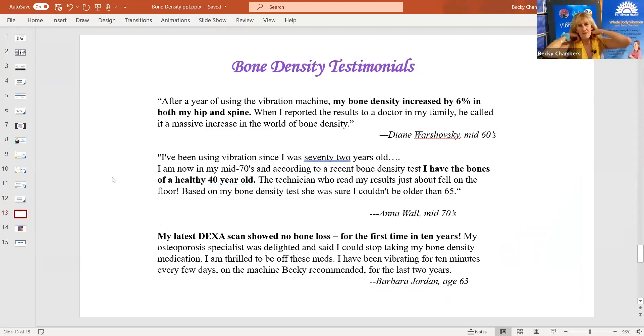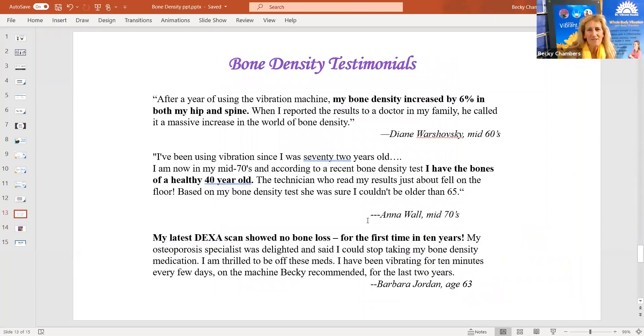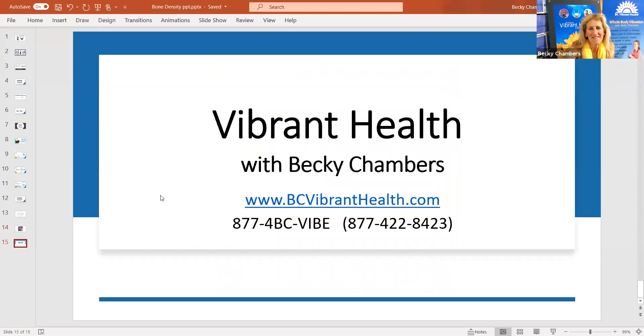Here are some other people who were increasing their bone density — very encouraging. Bone density increased 6% in hip and spine in one year. And one person who is 72 years old now has the bones of a healthy 40-year-old. Here's one who was able to stop taking her medications for the first time in 10 years because she's no longer losing bone — very encouraging. Thank you. Your bones are thanking you — they're very happy to be vibrating. Contact me if you'd like to.